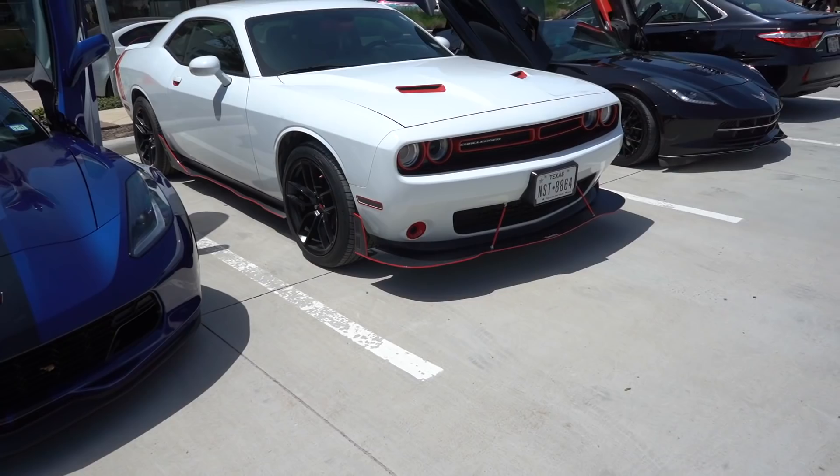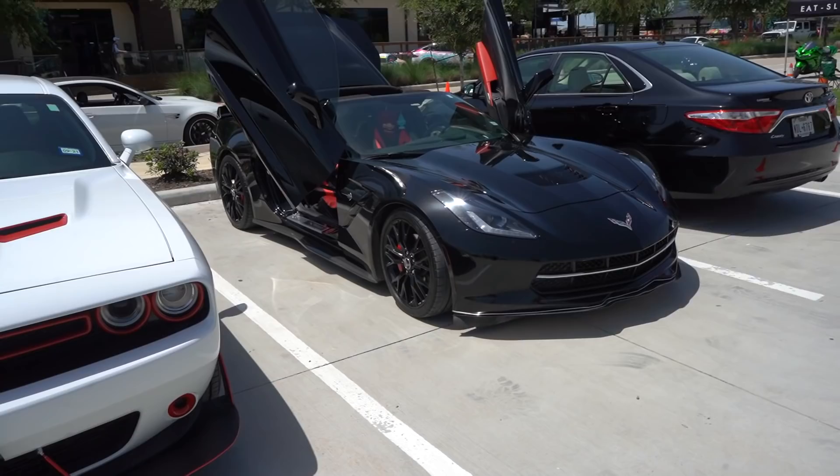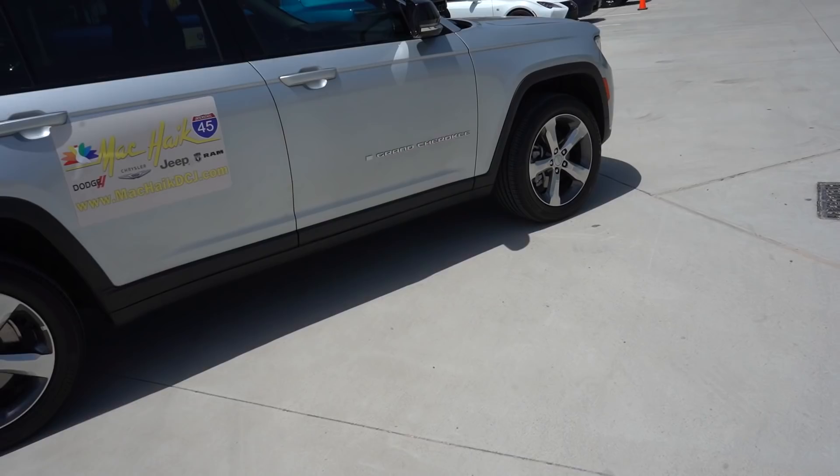Then we got a little Challenger with red pinstriping everywhere, another Vette with the Lambo doors up. Security rolling through. Mackike Dodges has brought out the new Grand Cherokee as well as a T-Rex.